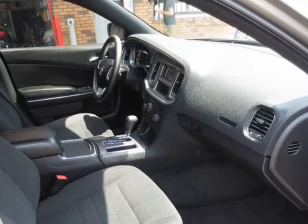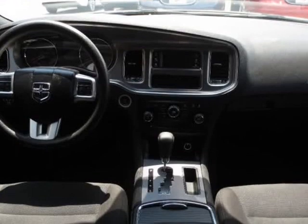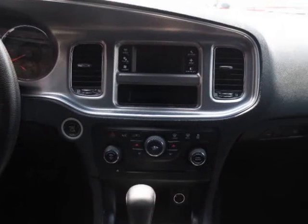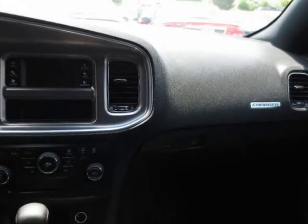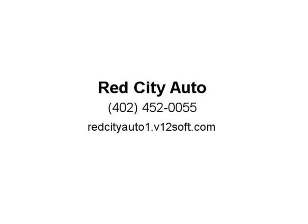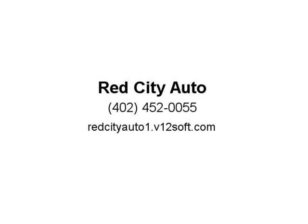We have established relationships with several credit unions and get our customers financed with low down payments. We are located at 2601 North 72nd Street, or simply call us at 402-905-9880 or 402-671-4124. Visit us at redcityauto1.b12soft.com.